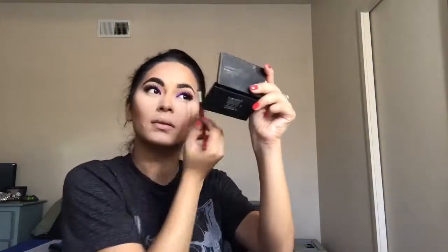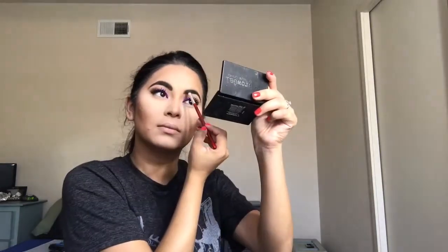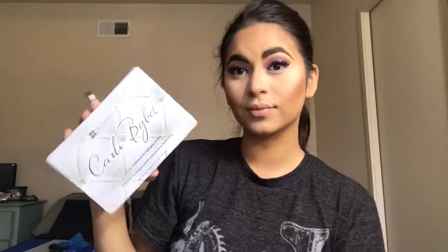For brows I'm using the Brow Gal by Tanya Crooks, using that dark shade in the little trio — just carving them out, lining them, and then coloring them in. Then to set my brows I'm using the Milani Easy Brow Tinted Fiber Gel. I love this brow gel, I think it's so pretty and it makes your brows look so natural. Then going back in with my Carly Bible highlighting palette, using that cream color to highlight the brow bone — I think it's such a perfect brow bone highlight.